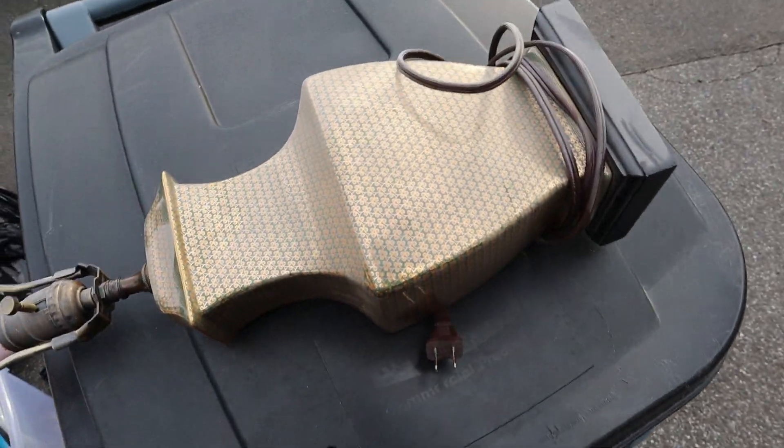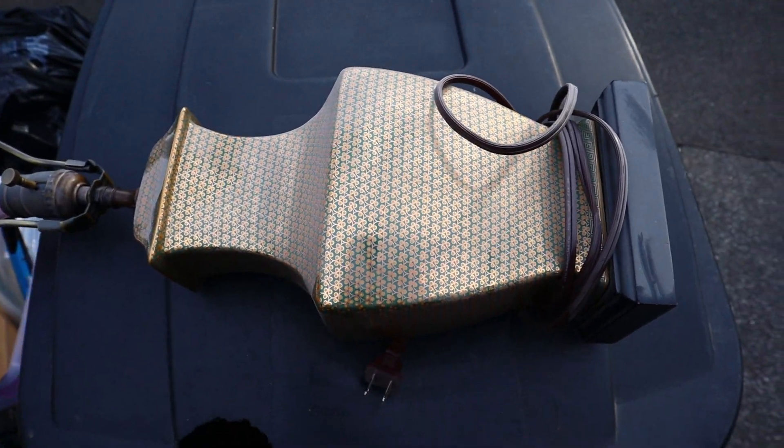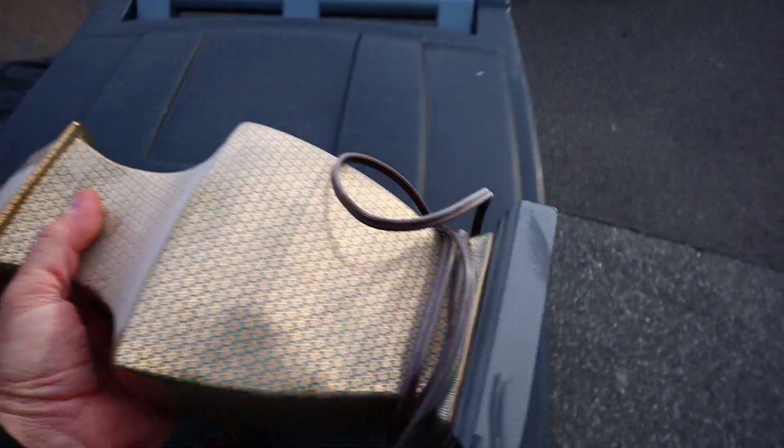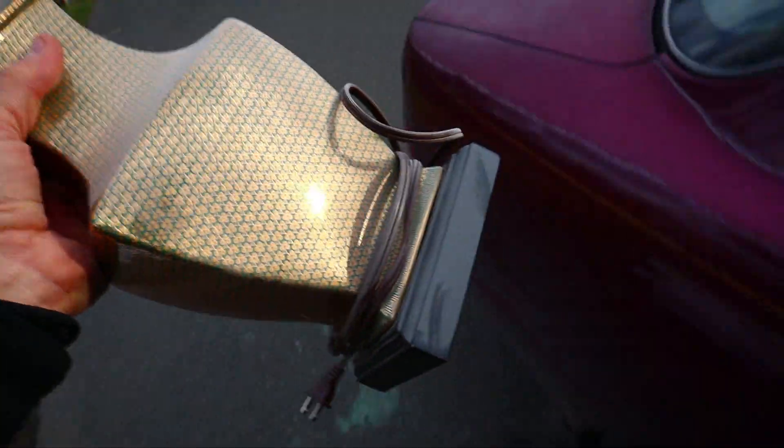This lamp. I don't know. What do you say? Is that a nice lamp? A little lampy Lamperson there. I had the camera on the wrong setting. Anyway, this ain't a great lamp, but it's not broken. So we'll throw it in the back.